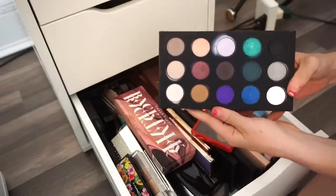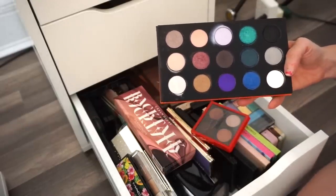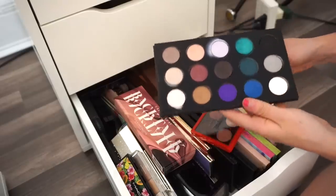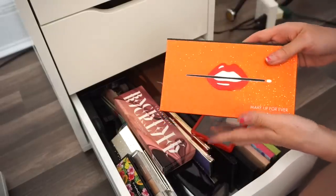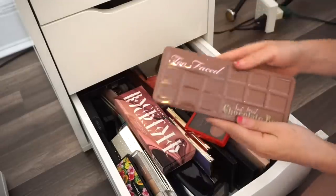Next is a Make Up For Ever eyeshadow palette from the 2015 holiday collection — it's really pretty but I'm going to get rid of it. I've had it for a while and don't find myself touching it. Into the declutter selling pile.